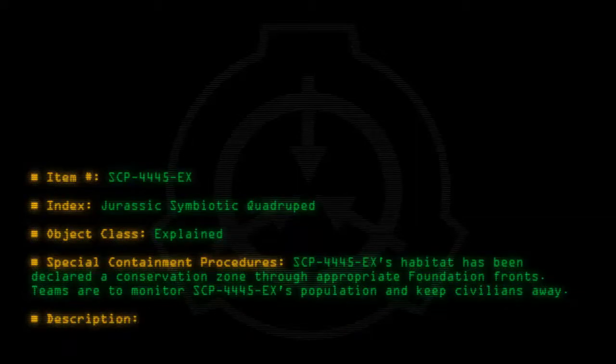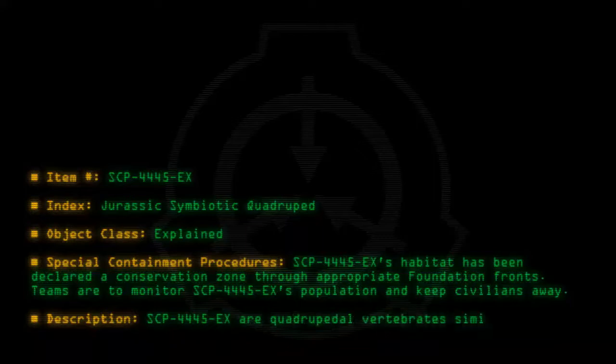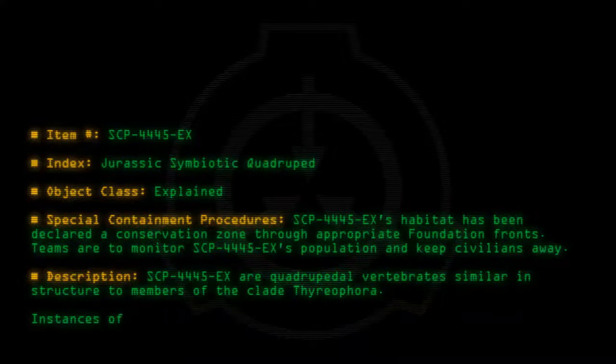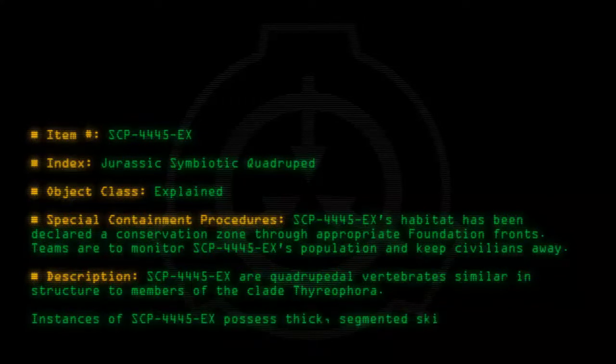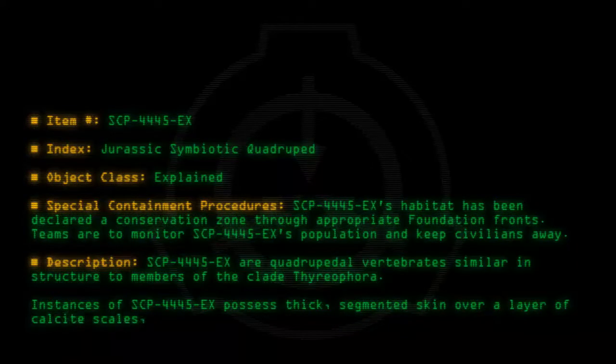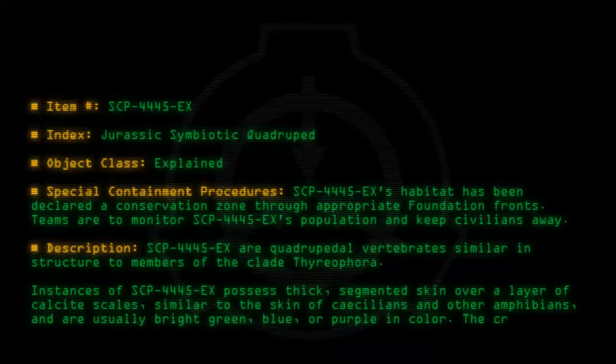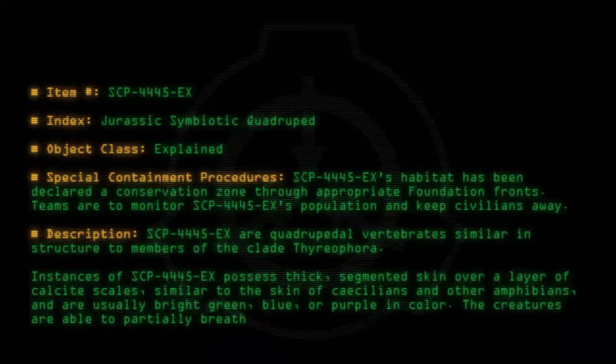Description: SCP-4445-EX are quadrupedal vertebrates similar in structure to members of the clade Thyreophora. Instances of SCP-4445-EX possess thick, segmented skin over a layer of calcite scales, similar to the skin of caecilians and other amphibians, and are usually bright green, blue, or purple in color. The creatures are able to partially breathe through their skin whether submerged in water or on land.